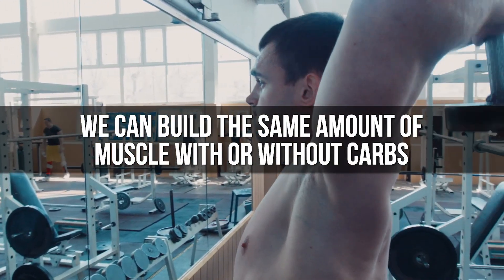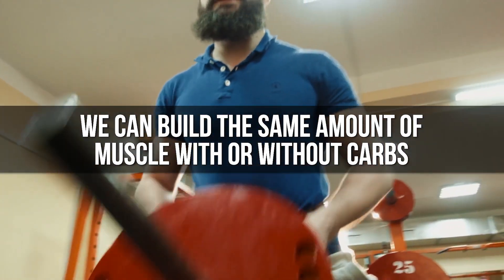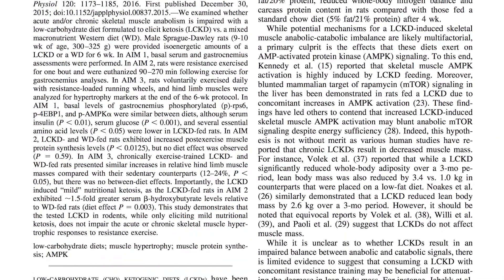Now I want to talk about protein synthesis in the presence of no carbs. It kind of builds off the last point, but what's interesting is it finds that even when ketone bodies aren't really present, we're still able to create just as much muscle in the absence of carbohydrates as we are in the presence of carbohydrates. This study was also published in the Journal of Applied Physiology. It took test subjects for a period of six weeks and gave them either a high-carbohydrate diet or a low-carbohydrate diet. At the end of six weeks of resistance training, both groups had the same level of protein synthesis.